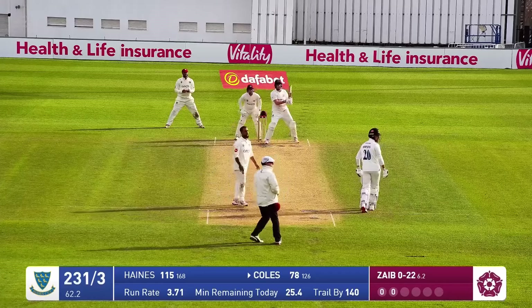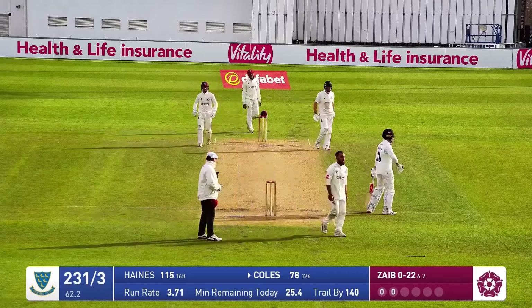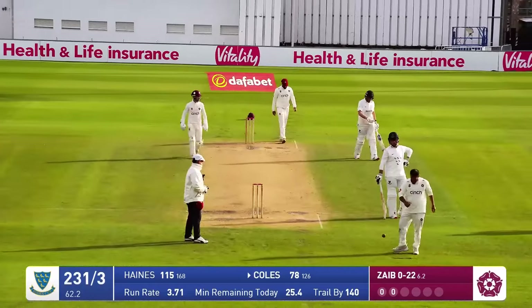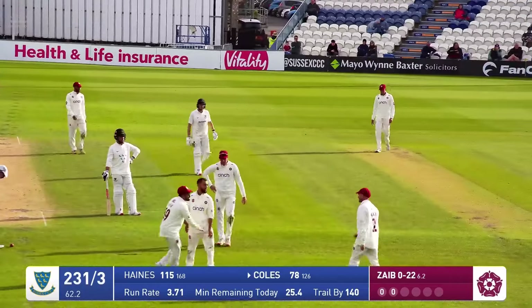In comes Zane, bowls, and Coles is having a thrash now — he's going to be caught. And that is a dreadful shot, a dreadful way to get out. Zane cannot believe he's got a wicket with a ball like that. And James Coles cannot believe it either.